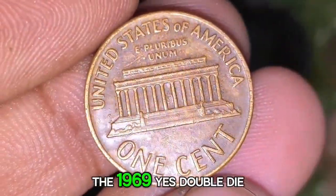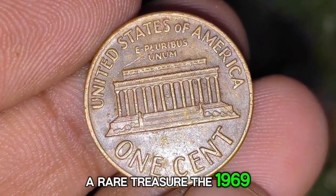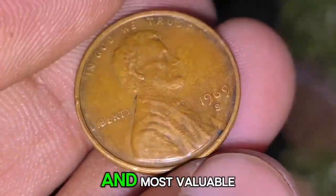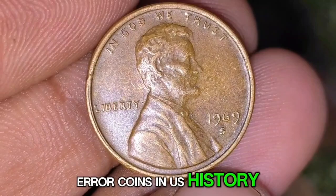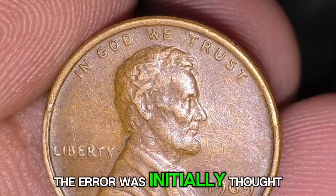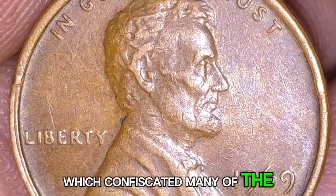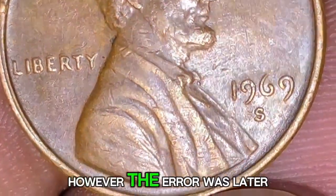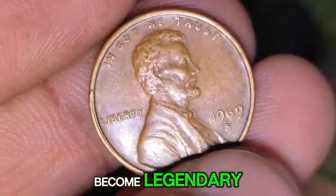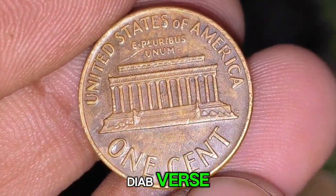The 1969-S Double Die Obverse Lincoln penny is one of the rarest and most valuable error coins in U.S. history. Discovered in the early 1970s, the error was initially thought to be a counterfeit by the Secret Service, which confiscated many of the coins. However, the error was later authenticated, and surviving examples have since become legendary among numismatists.